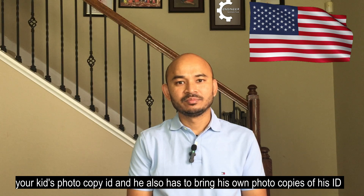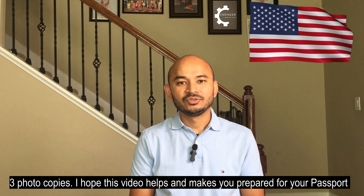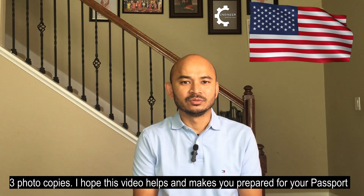In total there are six copies: your photocopy, your spouse's photocopy, and your kid's photocopy — plus three photocopies of the authorized person's own ID. I hope this video helps and makes you prepared for your passport dropbox and collection. All the best!